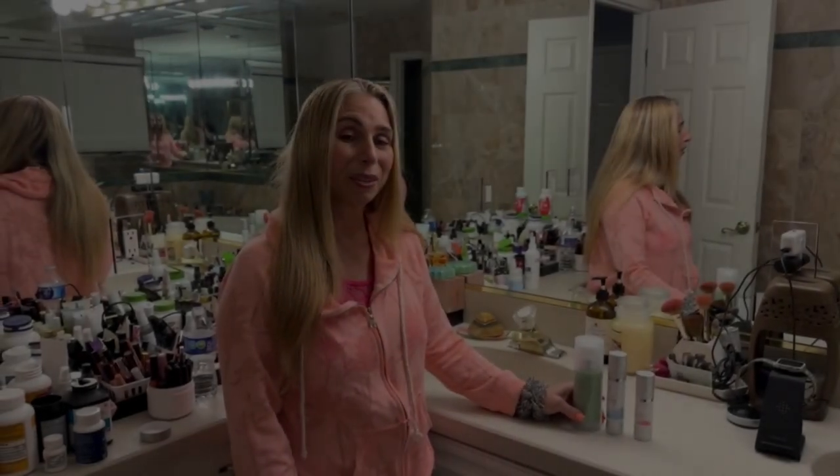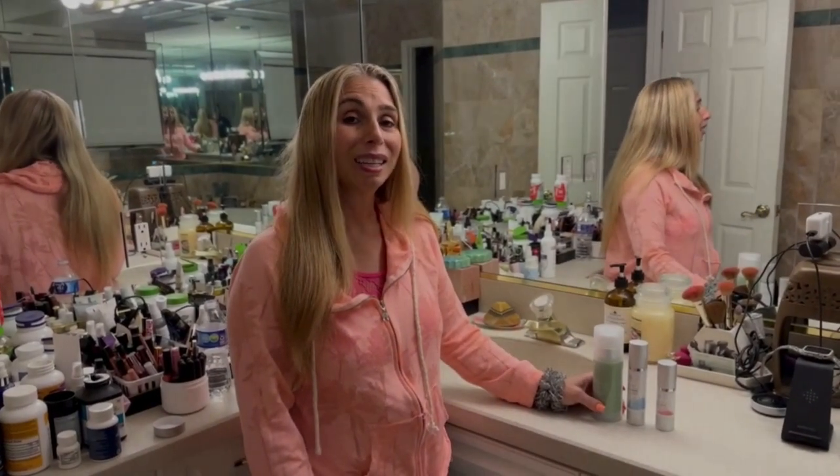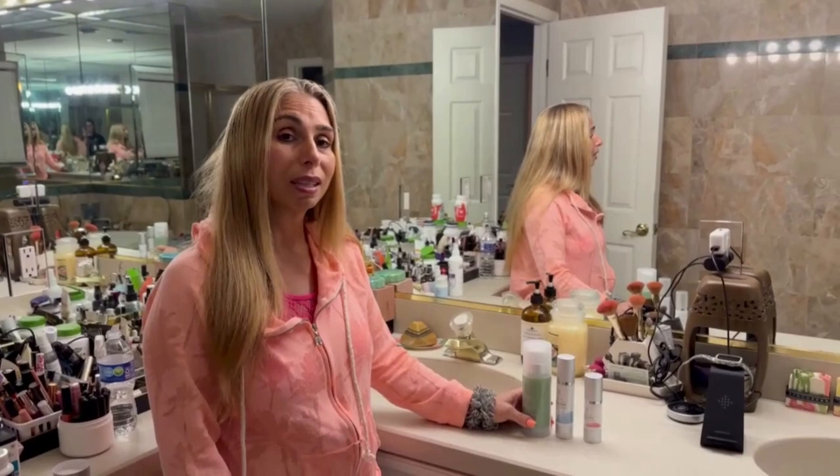Hi, this is Stacey Shalami, founder of The Complete Urban Guide. Today I'd like to tell you a little about three products that I just recently reviewed and want to share with you.